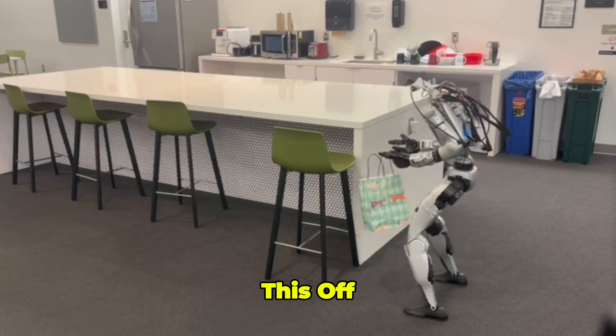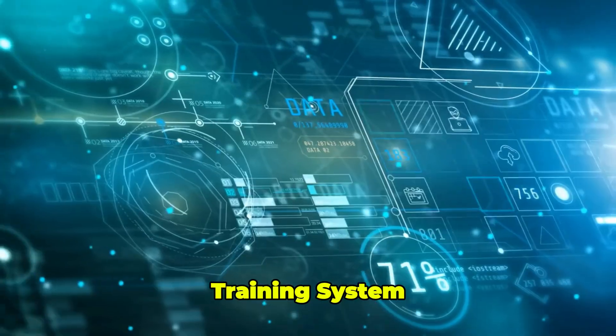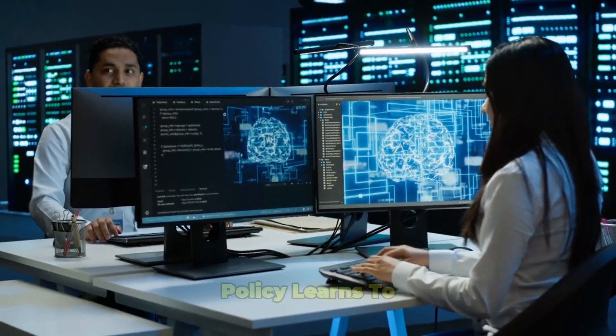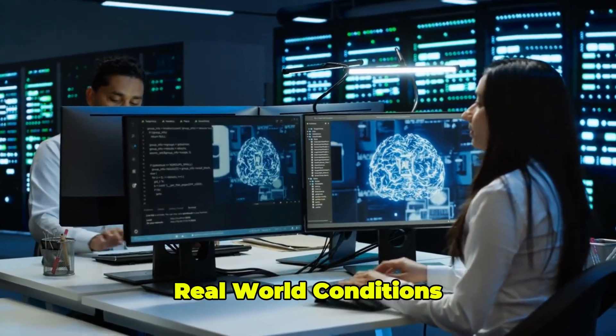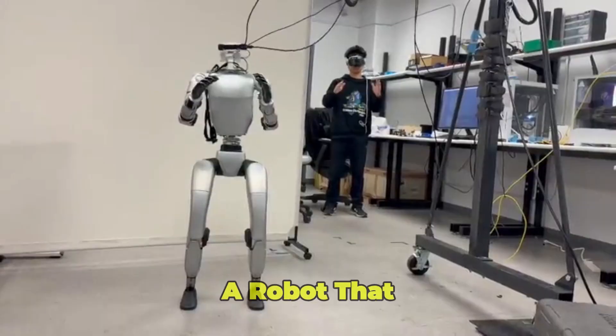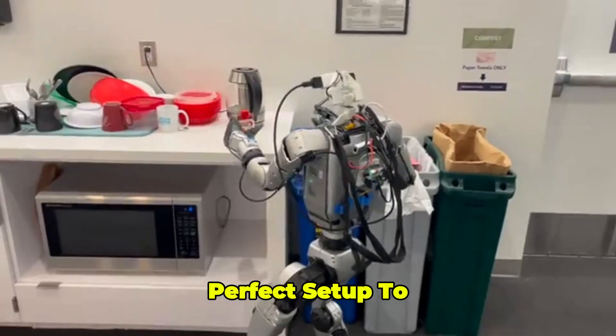How did they pull this off? A two-stage training system. A teacher policy gets all the perfect data, then a student policy learns to mimic it in messy, real-world conditions. The result? A robot that doesn't need a perfect setup to nail it.